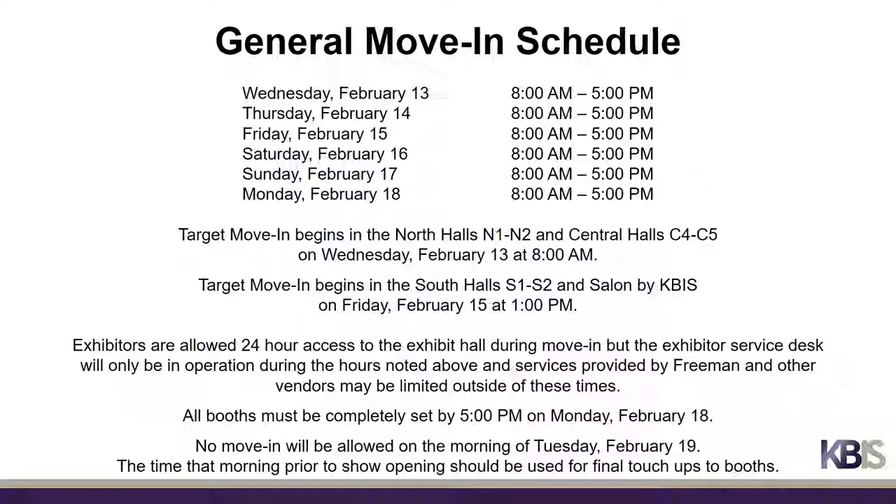Now we are going to discuss moving in and setting up. The move-in schedule varies based on your hall and booth location. General move-in hours are February 13th through the 18th from 8 a.m. to 5 p.m. Target move-in begins in the North Halls N1 and N2 and Central Halls C4 and C5 on Wednesday, February 13th at 8 a.m. Due to another event in the South Building prior to KBiz and the time to construct the Salon by KBiz, target move-in begins in these locations on Friday, February 15th at 1 p.m.